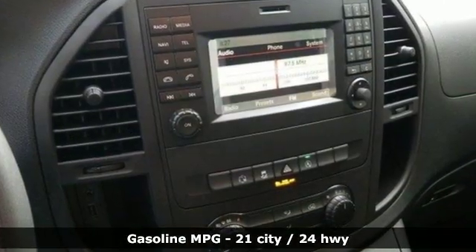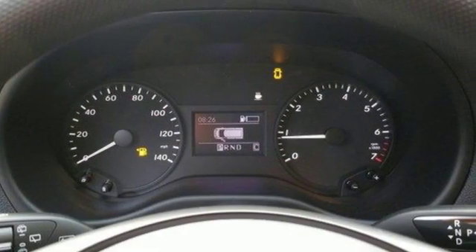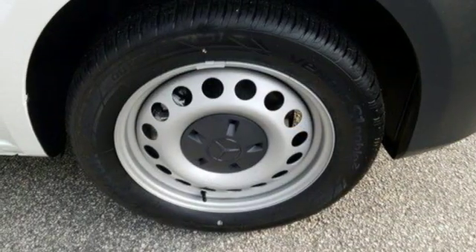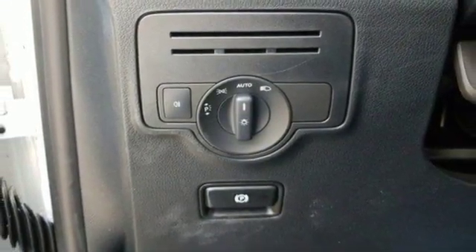And get ready for an impressive combination of features – streaming audio, wireless phone connectivity, manual tilting steering column, USB port, air conditioning, automatic transmission, rear wheel drive, and intercooled turbo inline 4-cylinder engine. To get the best, get a Mercedes-Benz.